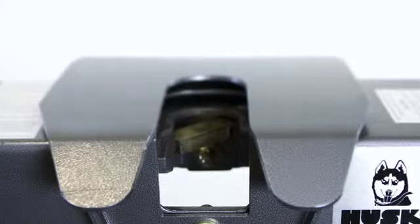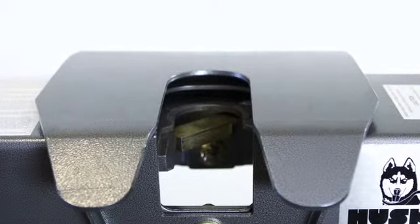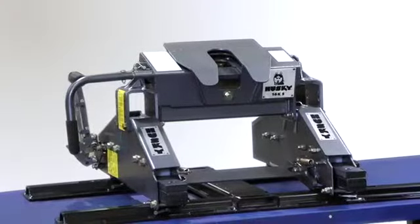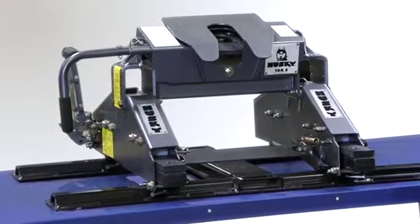Unlike some slide bar style hitches, the sides of the 16KS are open and allow the kingpin to swing without hitting the sides of the head. The 16KS is compatible with all Husky custom install kits and earlier model rail systems.